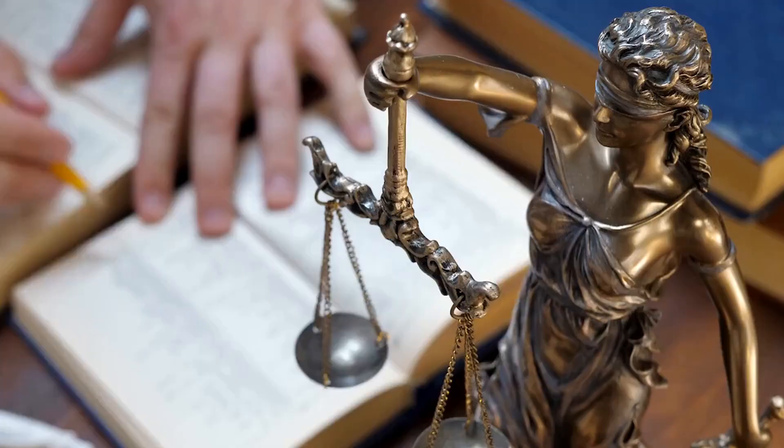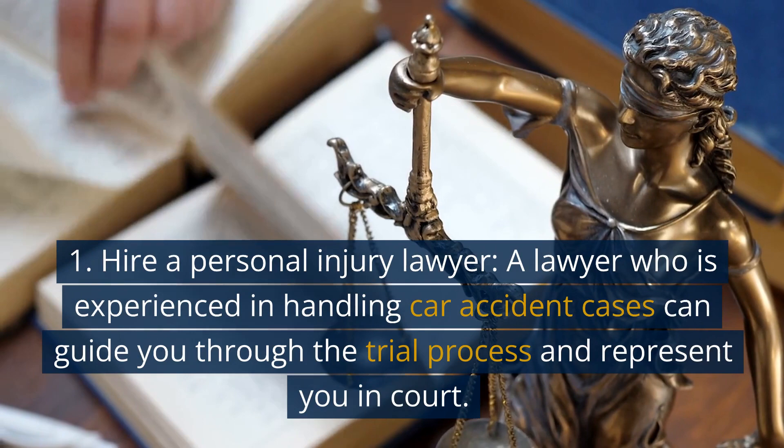1. Hire a personal injury lawyer. A lawyer who is experienced in handling car accident cases can guide you through the trial process and represent you in court.